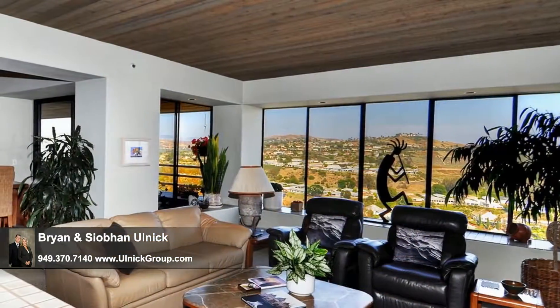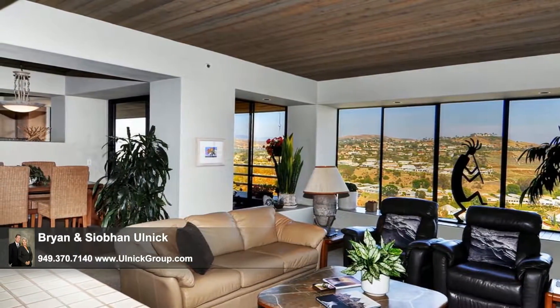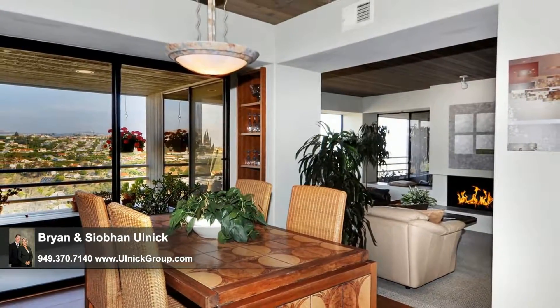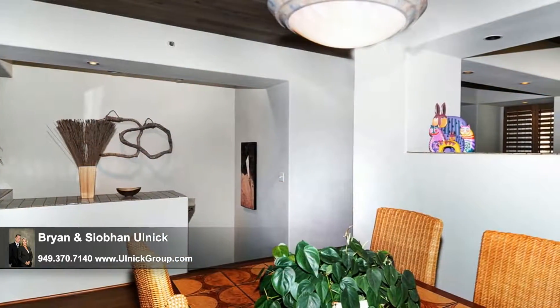Skylights throughout are strategically placed to enhance the natural lighting in the home's hallways, stairways, and bathrooms. When sharing a delicious homemade meal in the dining area, open the glass sliders and savor the wonderful sea breezes that sweep in off the deck, as well as the gorgeous views before the sun sets.